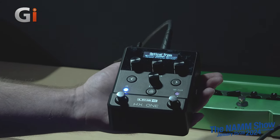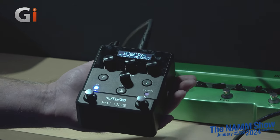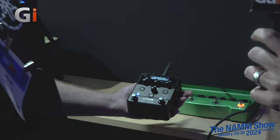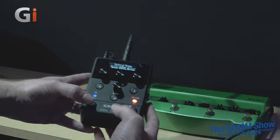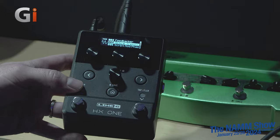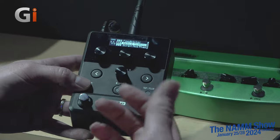The HX One features over 250 effects drawn from Helix — just the effects, so no amp modeling, none of that. It's one effect at a time. Whether you have a small pedalboard or a large one with just one space to fill, this could be your Swiss Army knife — any effect you want from Helix's library. You can hit both footswitches at the same time to select from 128 presets, easily loading the sound you want.